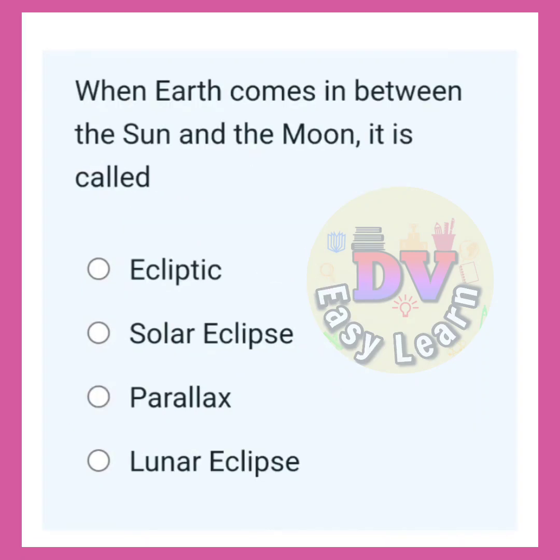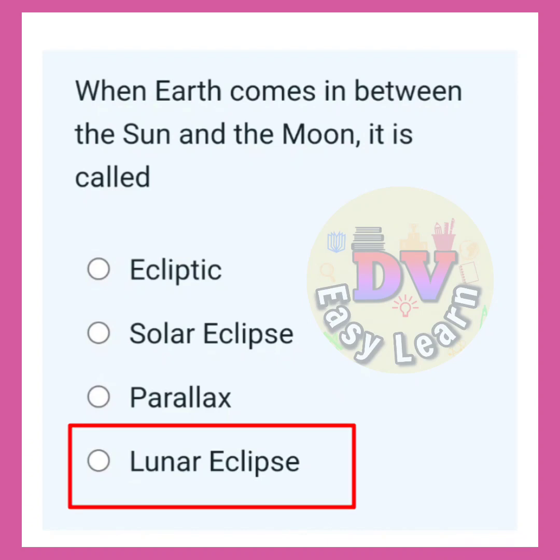When Earth comes between the sun and the moon, it is called? Correct answer: Lunar eclipse.